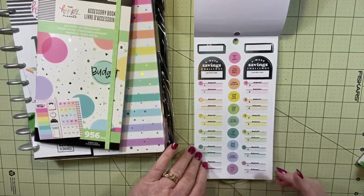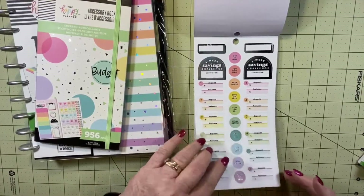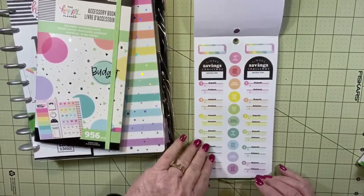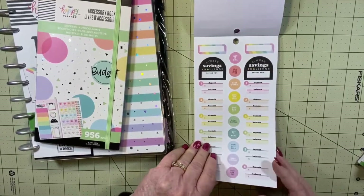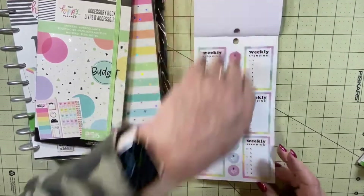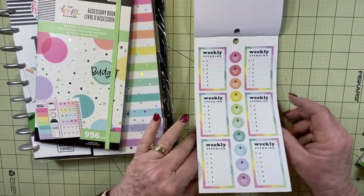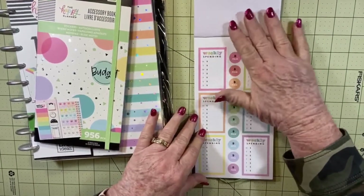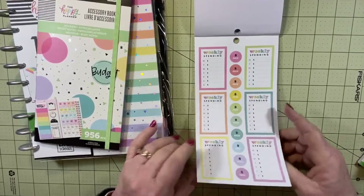There's a six-week saving challenge, and then some quote stickers or encouraging stickers. There's another six-week saving challenge. Weekly spending tracker - I'm gonna try really hard to start doing that. By the way, this is in the pastel rainbow colors, this is really cute.